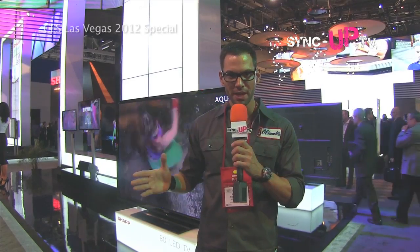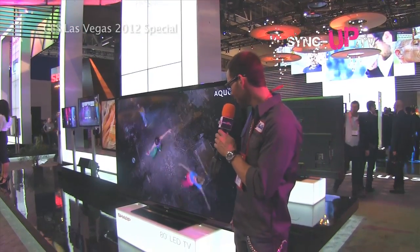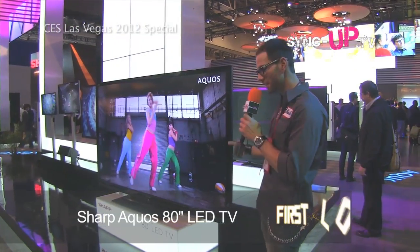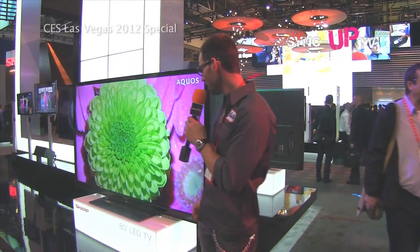We're here at the Sharp booth at CES 2012 and they're saying bigger is better. Looking behind me, I have to agree. This is an 80-inch LED TV and you want to know how thick this is? That's it. Stunning. Look at the picture quality - it looks so lifelike, so real.